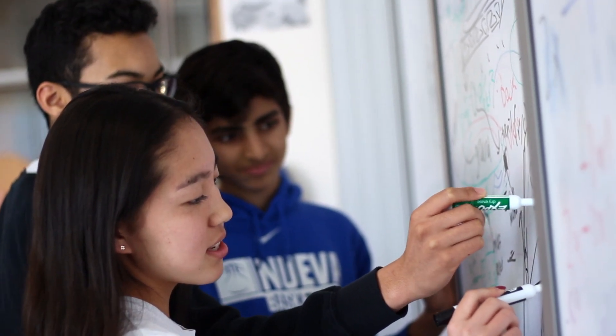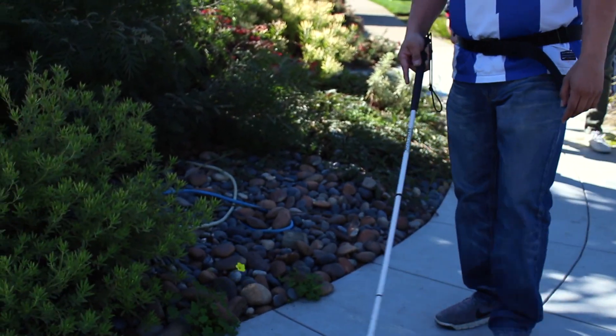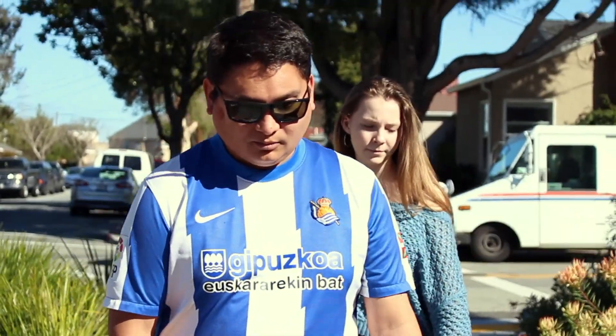Hey everyone, I'm Kelly from Project Invent. In Project Invent, we get students from across the country inventing solutions for their community. In our program, students have invented everything from football helmets that can detect signs of concussion to smart belts that can help visually impaired people cross the road safely.